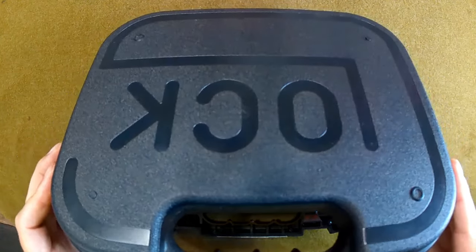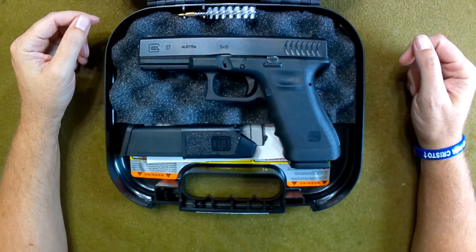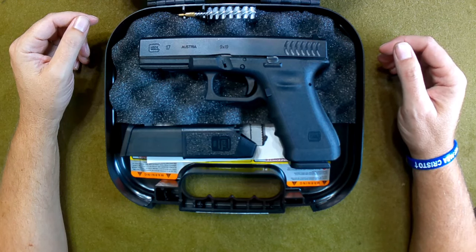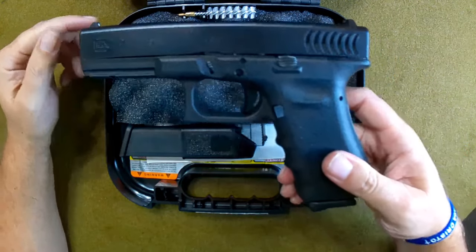The production run for the Glock 17 RTF2 in 2009 and 2010 was only about 14 months, so there's not very many of these out there. These have that fishgill pattern, and I think they made them again in 2017 — you guys can correct me down in the comments below.